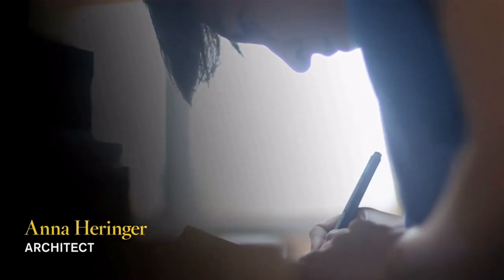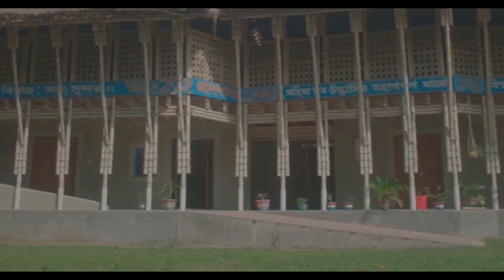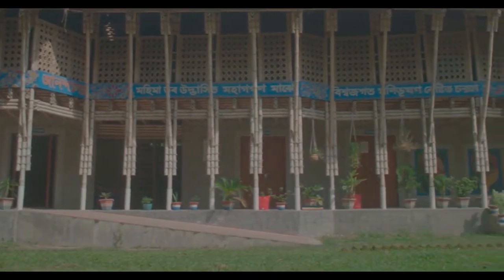As Herringer quotes, sustainability is a synonym for beauty. So in combining these aspects, they were able to construct a multi-storey building with improved bamboo structural lashing techniques and design.